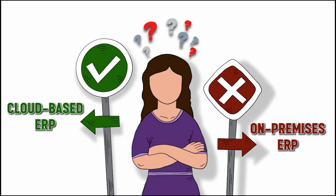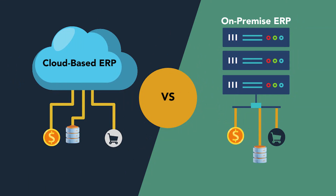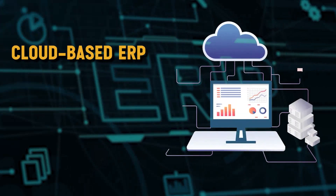Choosing the right ERP system can be a challenging decision in itself. Add to that the consideration of whether to deploy it on-premises or in the cloud, and the decision-making process becomes even more complex.